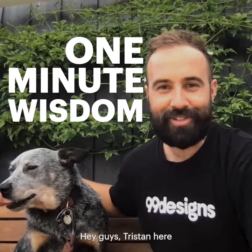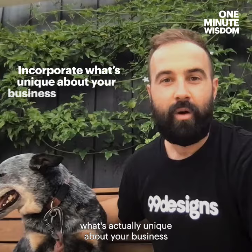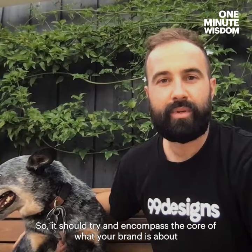Hey guys, Tristan here. I'm the creative director at Nano Designs by Vista Print. This is Bruce. When it comes to logo design, the first thing you want to consider is what's actually unique about your business and try to bring that through in the design, so it should encompass the core of what your brand's about and bring through some of those key personalities.